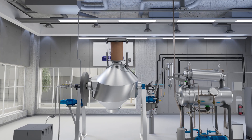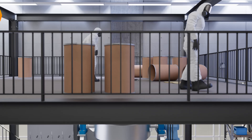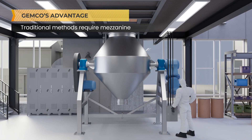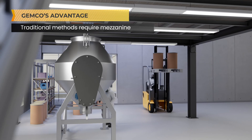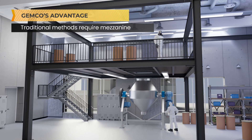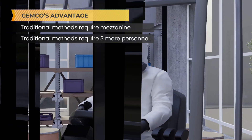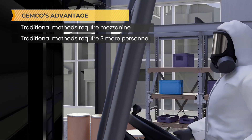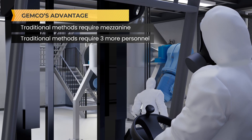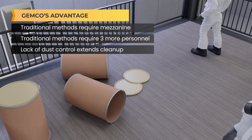There are two significant ways the GemcoMatic distinguishes itself from conventional handling. Traditional loading methods necessitate the presence of a mezzanine for hoisting and top-down dumping of drums, often requiring extensive architectural alterations or even relocation to a larger facility. Moreover, these methods require up to three additional technicians — including a forklift operator, a control system manager, and two technicians on the mezzanine. The lack of dust control in manual handling further extends clean-up times.